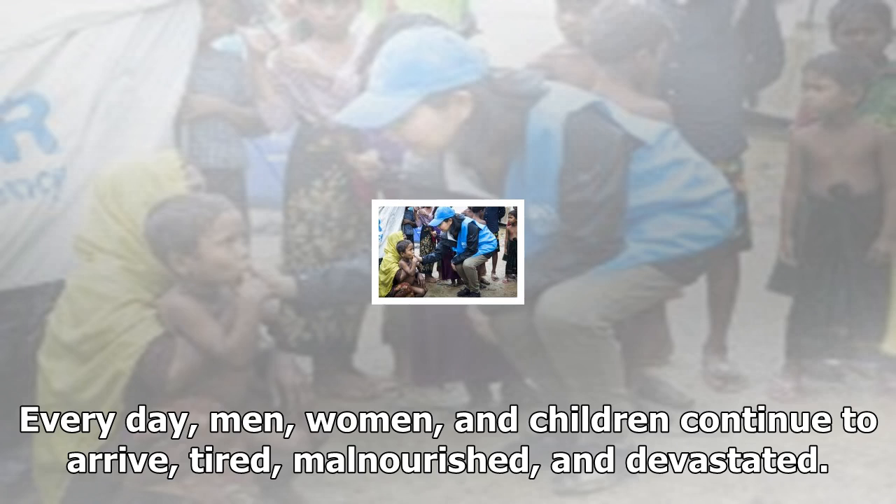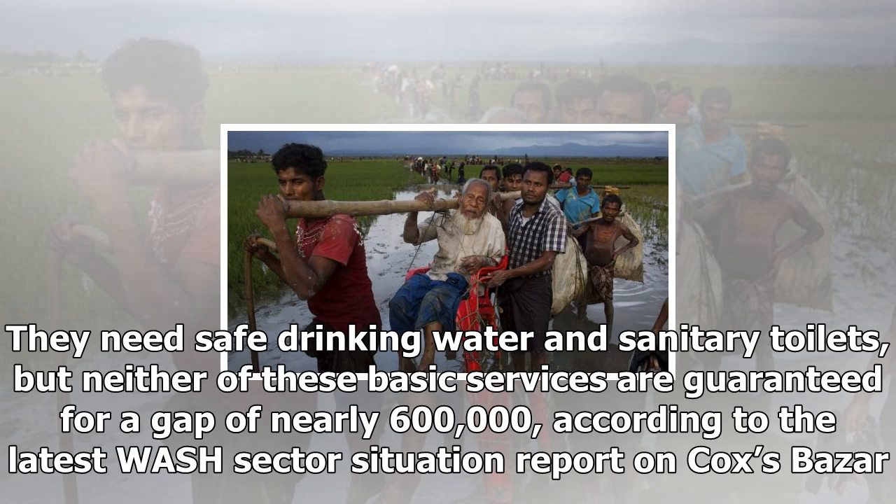Every day, men, women, and children continue to arrive, tired, malnourished, and devastated. They need safe drinking water and sanitary toilets, but neither of these basic services are guaranteed for a gap of nearly 600,000, according to the latest WASH sector situation report on Cox's Bazaar.